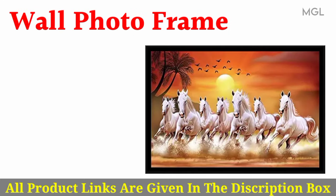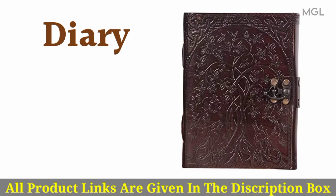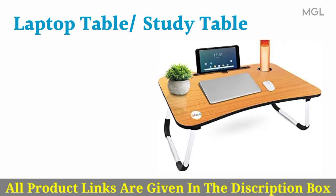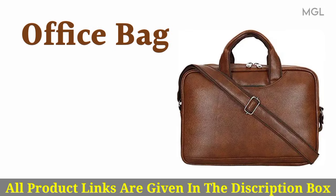First, wall photo frame. Second, diary. Third, laptop table. Fourth, office bag.